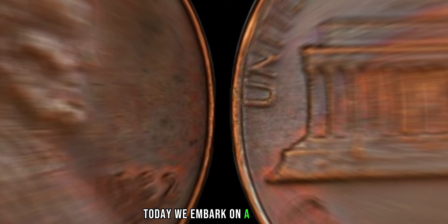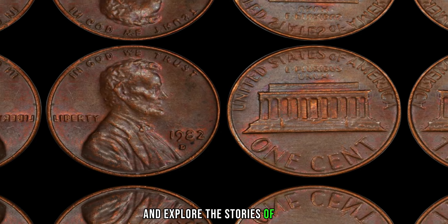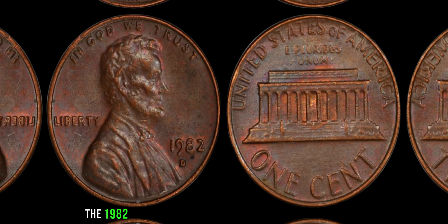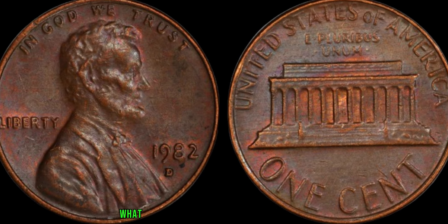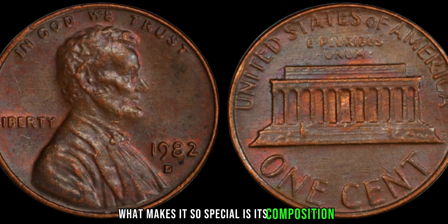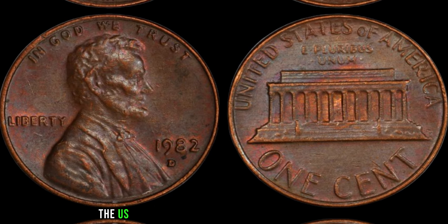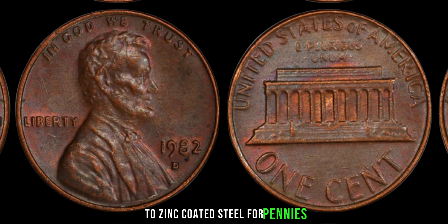Today, we embark on a journey to uncover the mystery behind this rare gem and explore the stories of those who have been fortunate enough to stumble upon it. The 1982 D Lincoln penny is shrouded in myth and legend. What makes it so special is its composition. In 1982, the U.S. Mint transitioned from using mostly copper to zinc-coated steel for pennies.